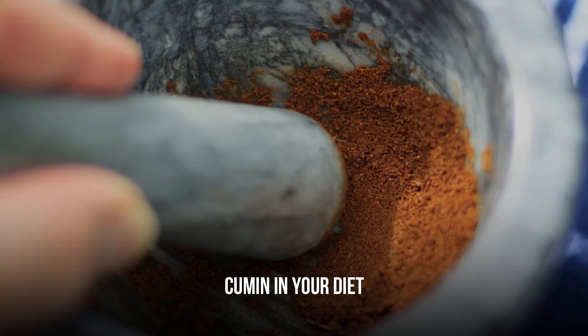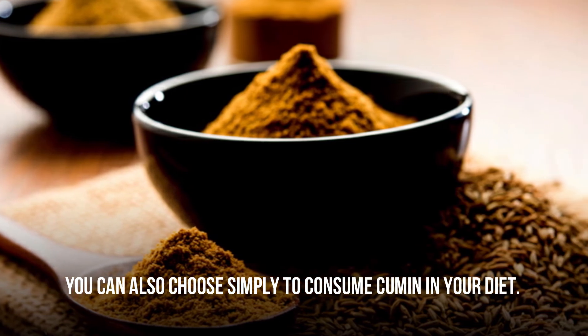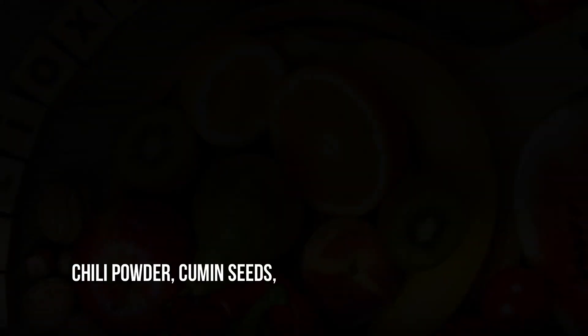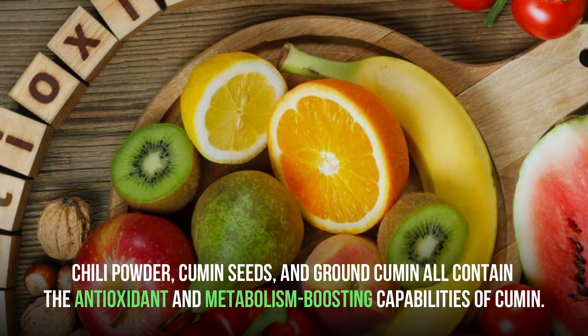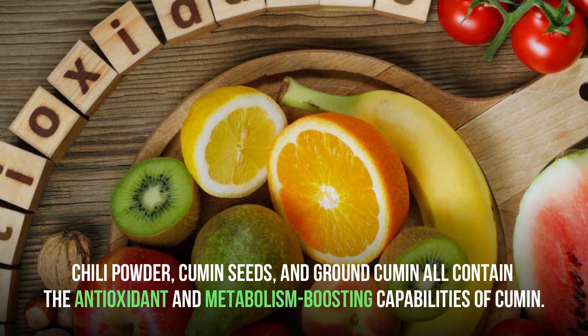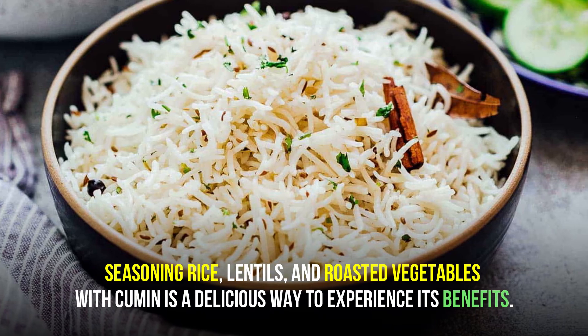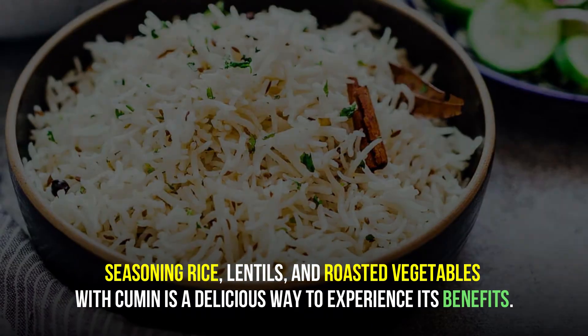You can also choose simply to consume cumin in your diet. Chili powder, cumin seeds, and ground cumin all contain the antioxidant and metabolism-boosting capabilities of cumin. Seasoning rice, lentils, and roasted vegetables with cumin is a delicious way to experience its benefits.